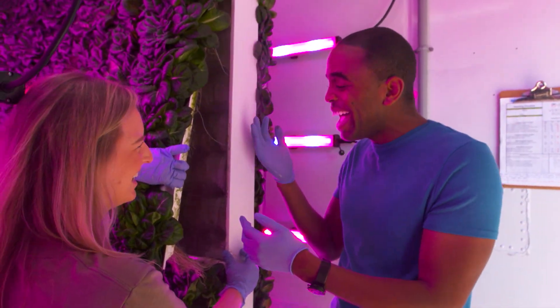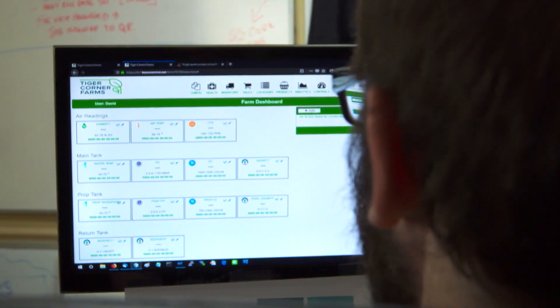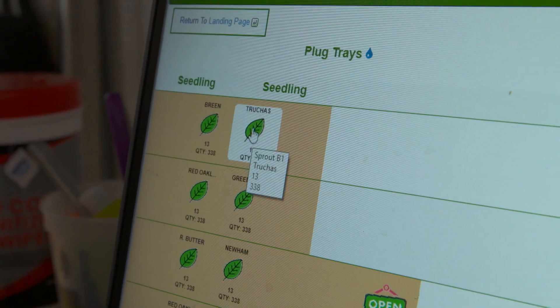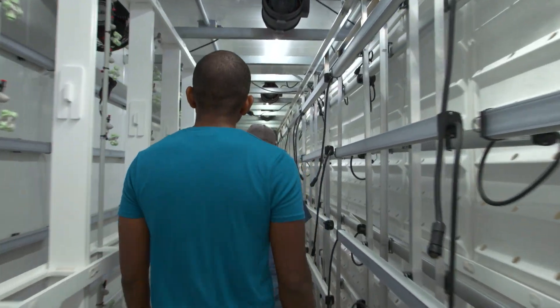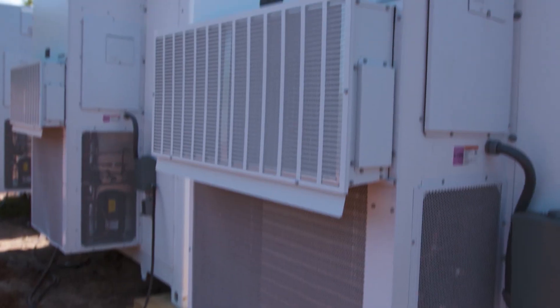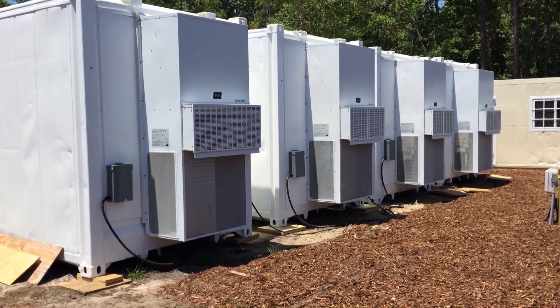There's our mist right there. Tiger Farms writes their own software that tracks every seed from planting to harvest and remotely controls growing conditions inside each container. Stephanie's father, Don, decided to recycle old shipping containers because they're plentiful in a major port city like Charleston. They cost less than a greenhouse, and they can literally be dropped anywhere.